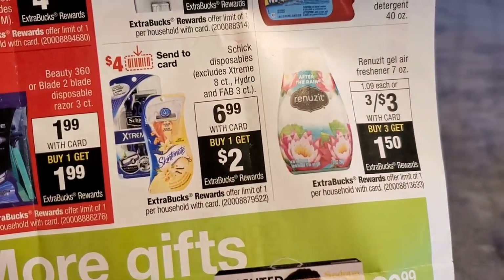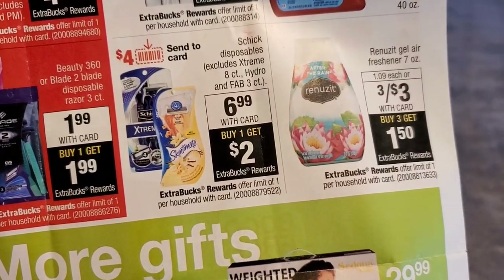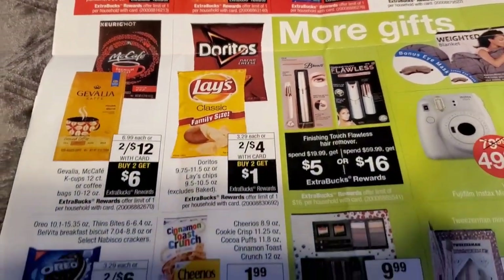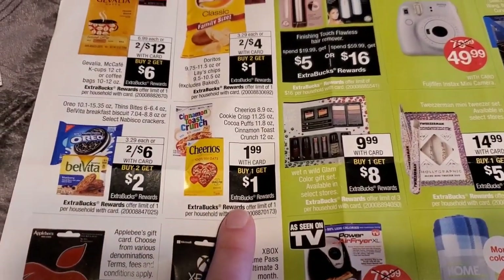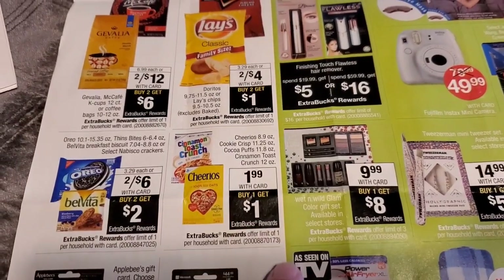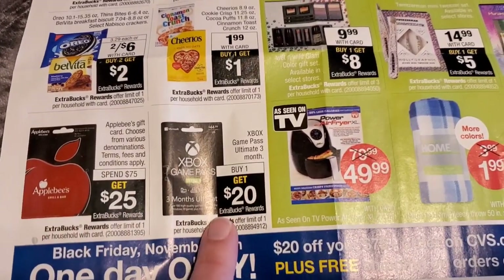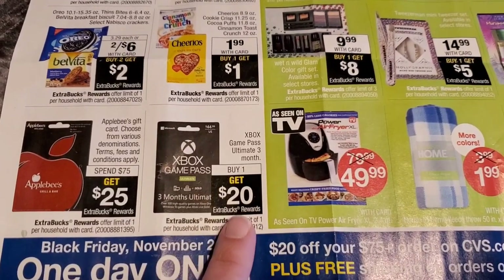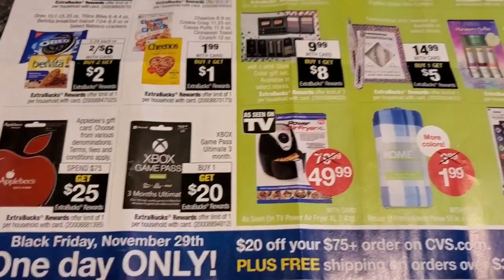We have some Renews It gel air fresheners, seven-ounce — they're going to be three for $3, you buy three and get $1.50 back, limit of one. You can score some cereal for just 99 cents without a coupon — if you have a coupon it will lower the out-of-pocket cost. We are going strong with the gift card deals again: spend $75, get $25. Xbox Game Pass — buy one, get $20 in extra bucks, limit of one.